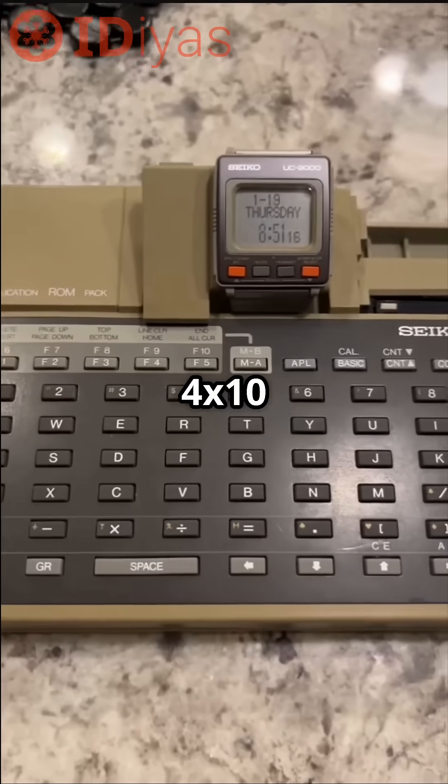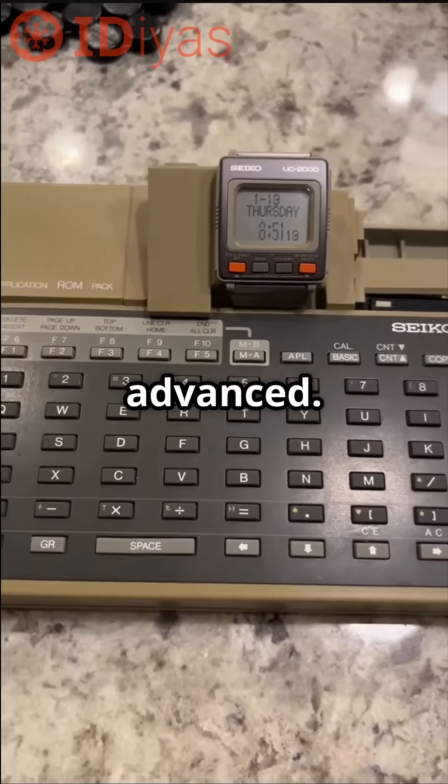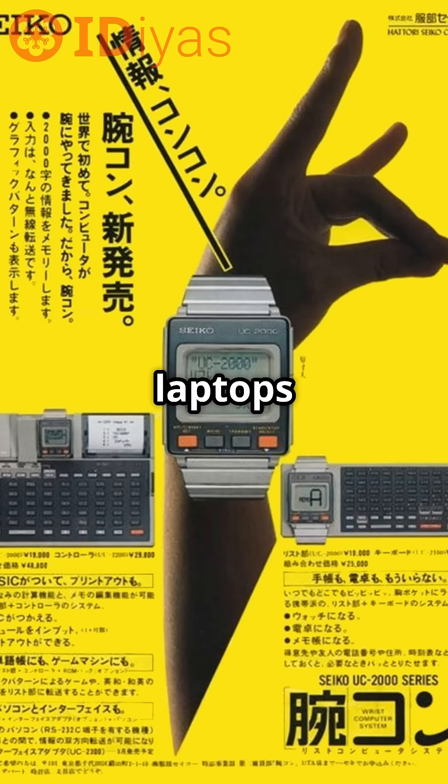The screen was a modest 4x10 dot matrix, making even a basic calculator look advanced. And the keyboard was bigger than most laptops today.